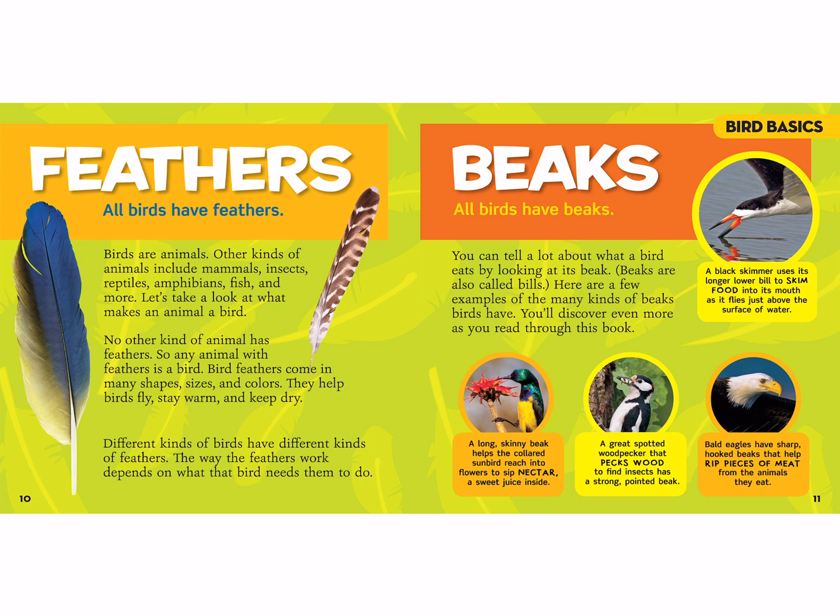A long skinny beak helps the collared sunbird reach into flowers to sip nectar, a sweet juice inside. A great spotted woodpecker pecks wood to find insects and has a strong pointed beak. Bald eagles have a sharp hooked beak that helps rip pieces of meat from the animals that they eat.